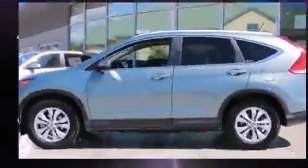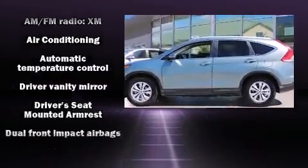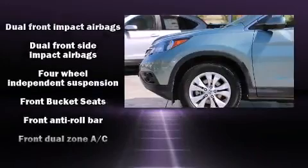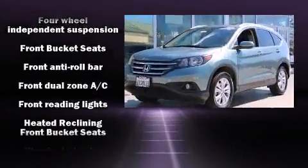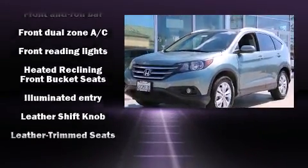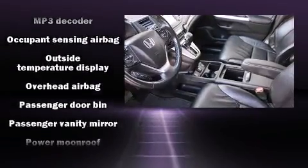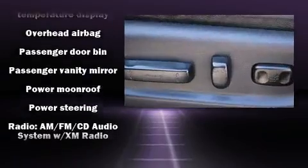Honda ensures the safety and security of its passengers with equipment such as head-curtain airbags, front-side impact airbags, traction control, brake assist, a panic alarm, and four-wheel disc brakes with ABS. For added security, Dynamic Stability Control supplements the drivetrain.